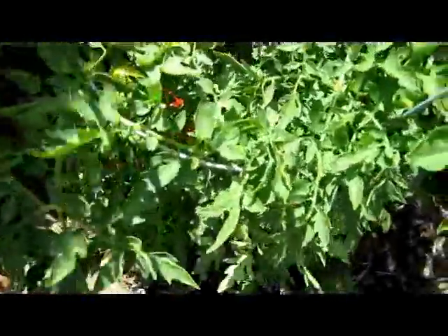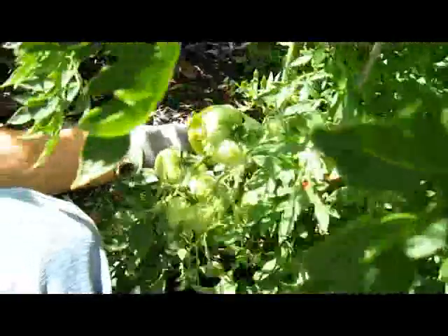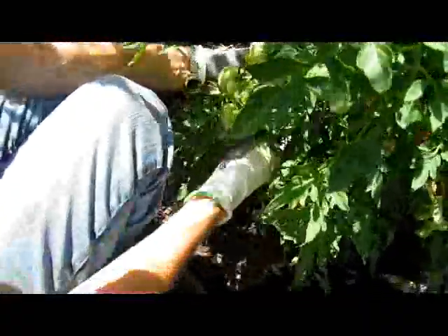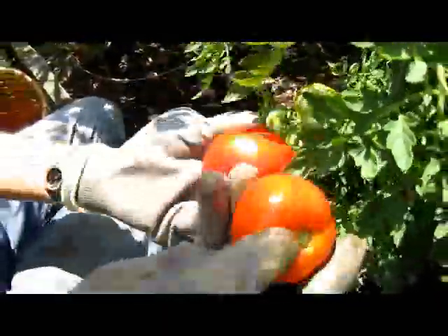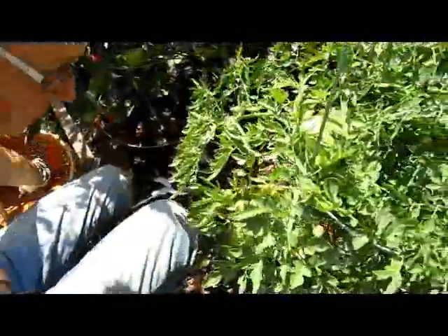Now these are fern tomatoes — they have this feathery kind of leaf. It was a really neat plant when it first started. They tend to have smaller tomatoes but abundant ones, so I think these would be some I'd recommend for next year because they're lovely fruit.